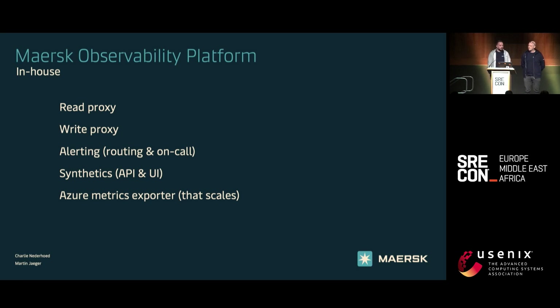We also built our own synthetics application, which is based for API and the user interface. Our colleague Vikas wrote a blog post about it and we'll share the link at the end of the presentation. And last is the Azure metrics exporter that scales — there are a lot of metrics exporters out there for Azure, but they're mostly for one team or one subscription. In Maersk we have a lot of subscriptions and teams, so we took an opt-in approach: teams add tags to resources within Azure, we scan for those tags across the whole estate, and if you have those tags, we start scraping you.